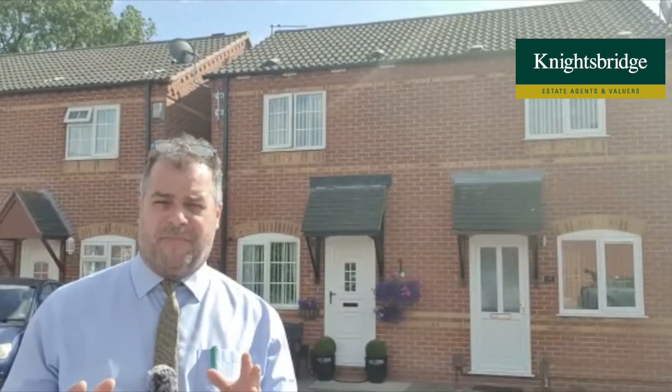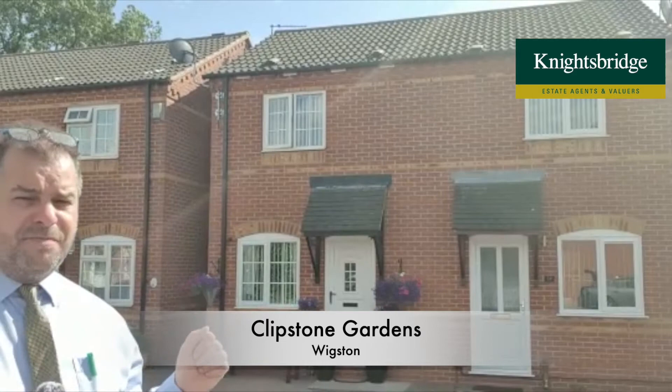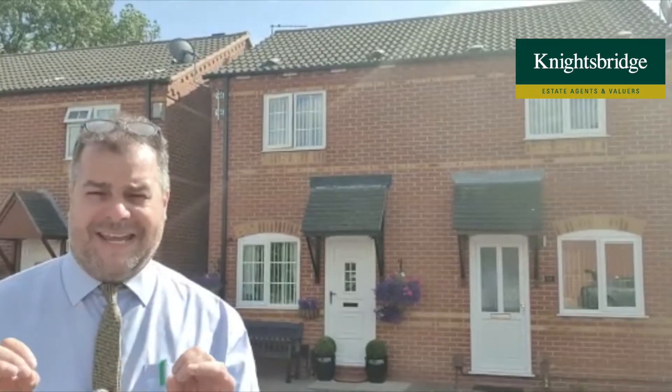Hi there, good afternoon. If you're an investor, a first-time buyer, or even a couple or single person looking to downsize and want to live just off the Kelmarsh Road in Wigston, then look no further. I'm here on Clipston Gardens to tell you about this lovely property you can see behind me — it's 12A Clipston Gardens, and the property inside and externally is spotless.